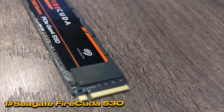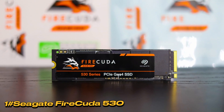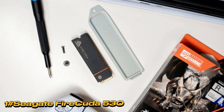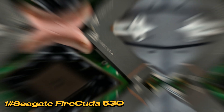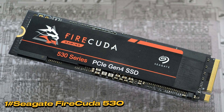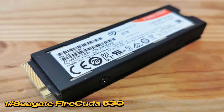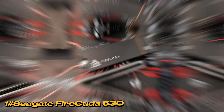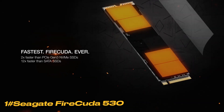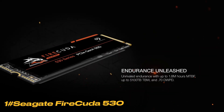The 4 TB variant offers an impressive 5,100 TB of lifespan, equivalent to writing the entire capacity of a 1 TB drive every day for almost 14 years. Capable of reaching 7,300 MB/s reads and 6,900 MB/s writes, the FireCuda 530 delivers outstanding performance in synthetic benchmarks. Its DDR4 memory for caching, SLC dynamic cache, and smart flush technology contribute to maintaining high performance even under heavy loads. The FireCuda 530 fits inside the PS5 and, with a recent firmware update, can be used to install and run PS5 titles. The drive's read speed of over 6,500 MB/s in the PS5 places it in a favorable position, and it's recommended to use a version with a heatsink for optimal cooling in the limited space of the PS5 expansion bay.